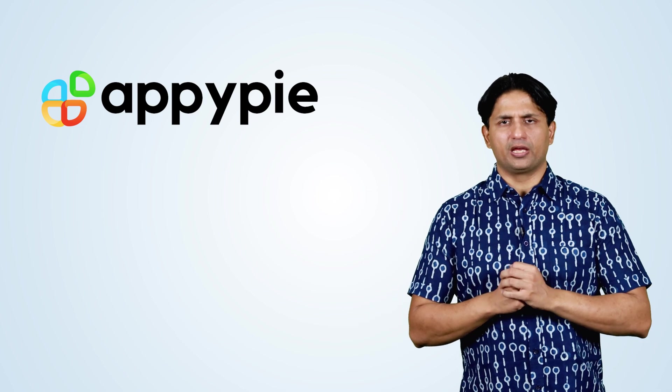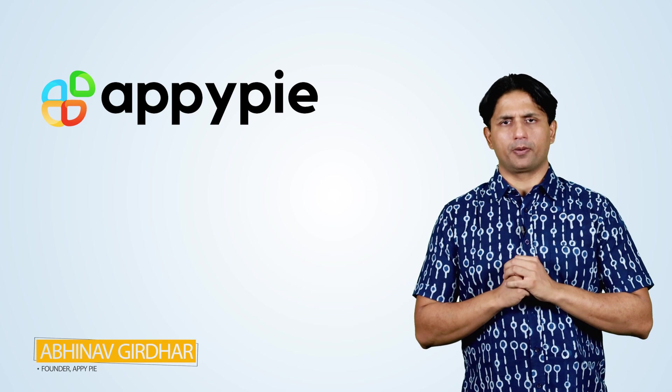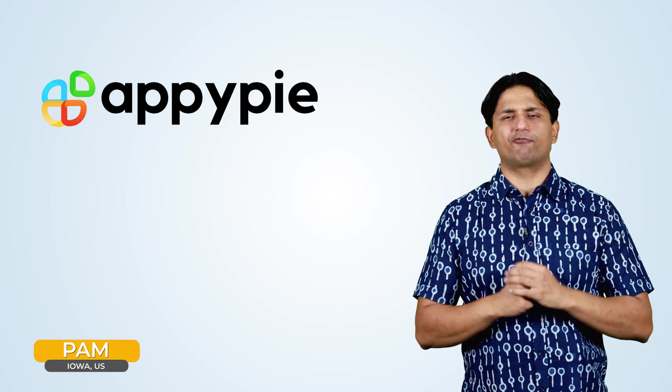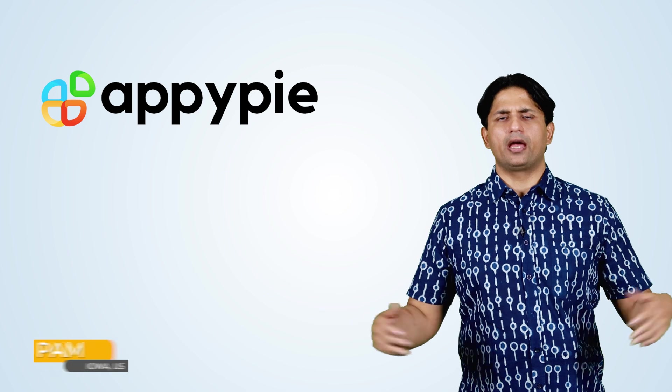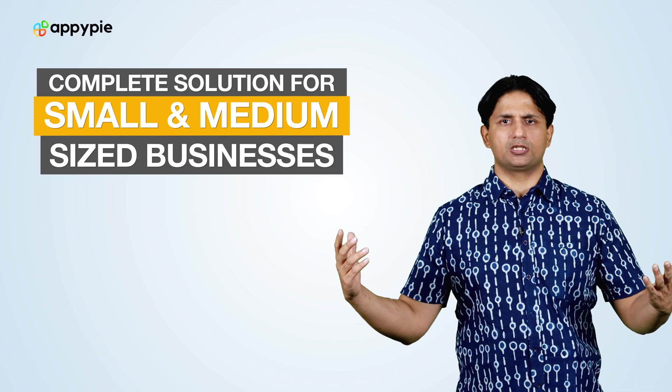Welcome to another edition of Ask Nappy. I'm Abhinav Girda, founder of AppyPie. Today's question comes from Pam from Iowa, United States. She runs a small medium business and asks if she could use AppyPie to run her complete business.